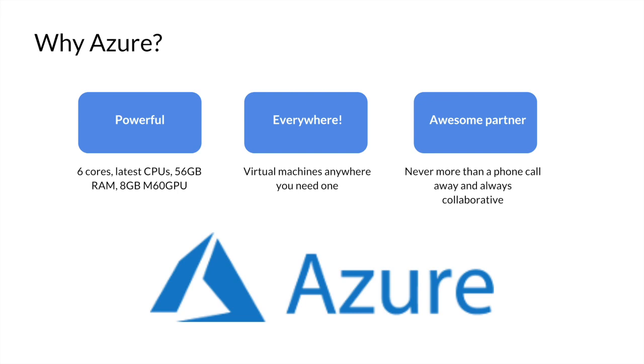The second reason is they're everywhere. We're here in Vegas, so we needed virtual machines within a reasonable distance for a good user experience — no problem to have one in Texas, really close, which gives a great experience. Third, as a partner, it's really important for these types of events to be able to pick up the phone and call somebody. If you have a problem, the Azure team was always just a phone call away.